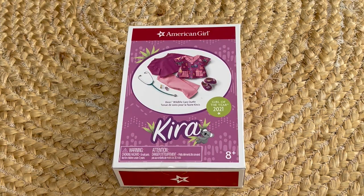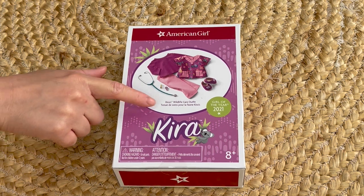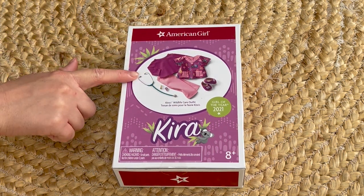The first outfit and accessory set I'll be opening and reviewing are themed to wildlife and animal care. This first outfit is called Kira's Wildlife Care Outfit. There's a photo on the front of the box to give an overview of the outfit with the accessory items too.